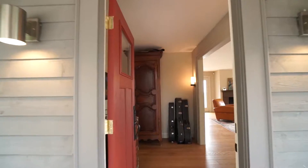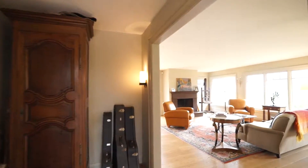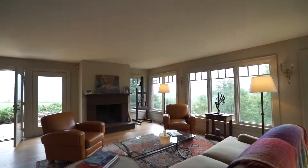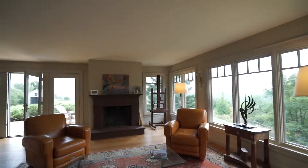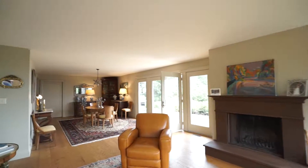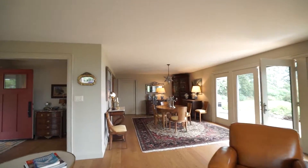We enter through a generous foyer. The whole floor is covered in oak flooring, and this lovely room has a wood-burning fireplace with a custom steel surround. You can see the glow from this fireplace from all over the room when it's lit.